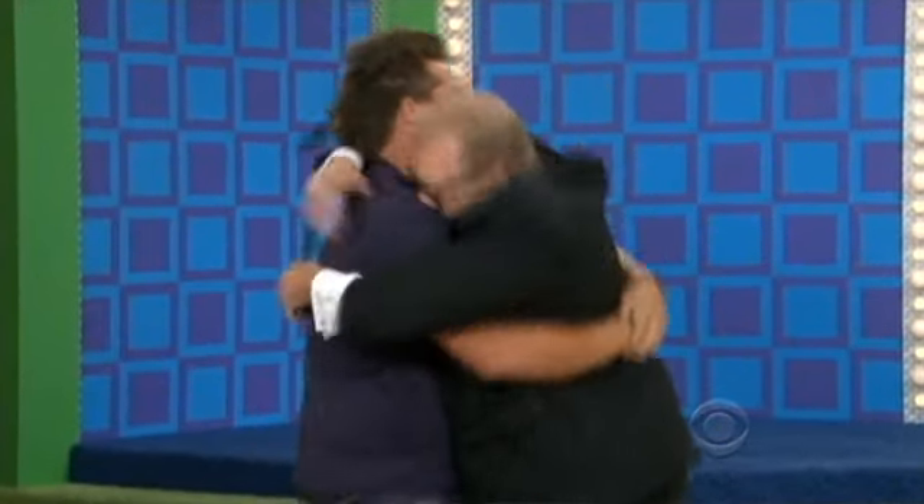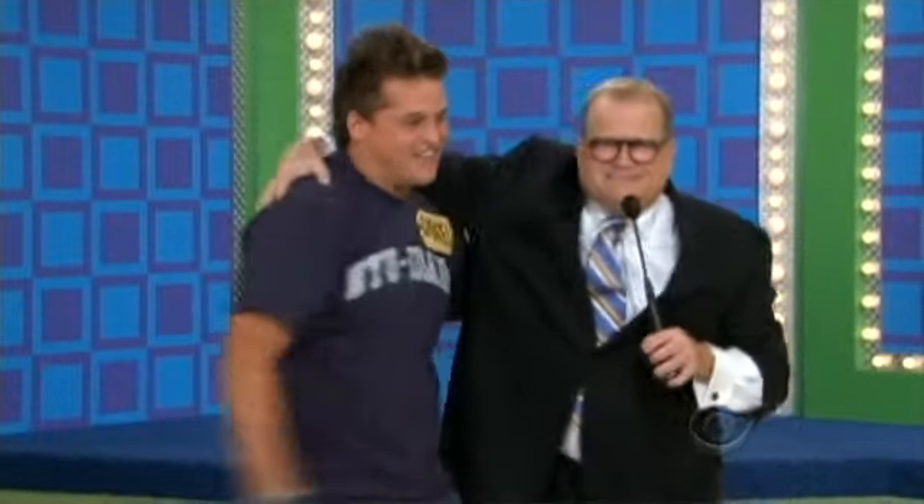Daniel is called up to come on stage. The host greets him warmly: "How you doing? You're a good guy. I love you, Drew. I love you, man."